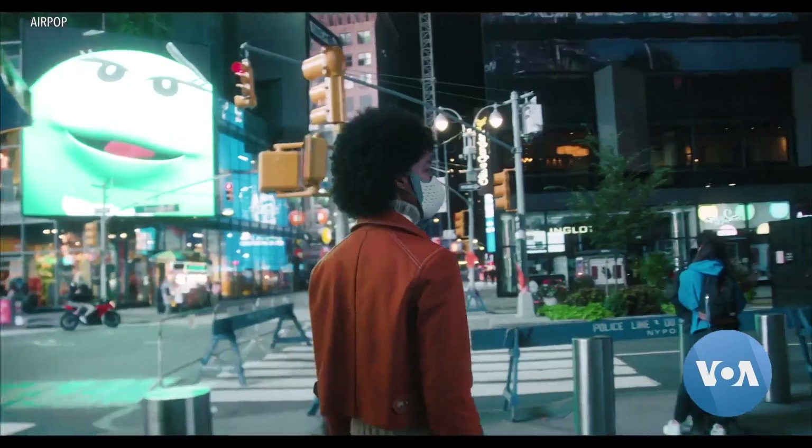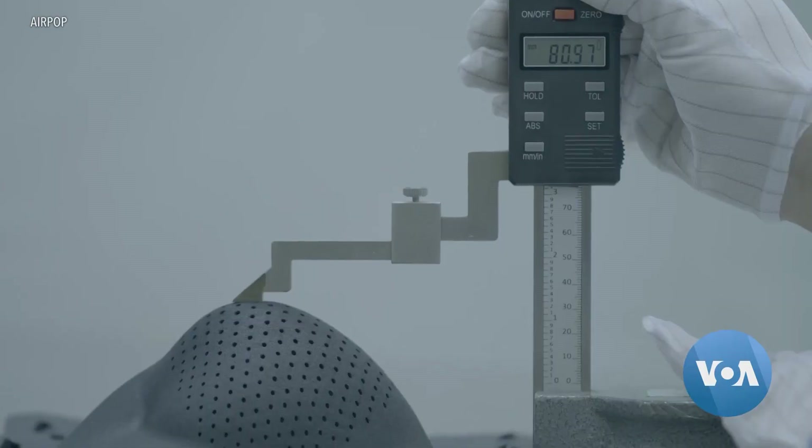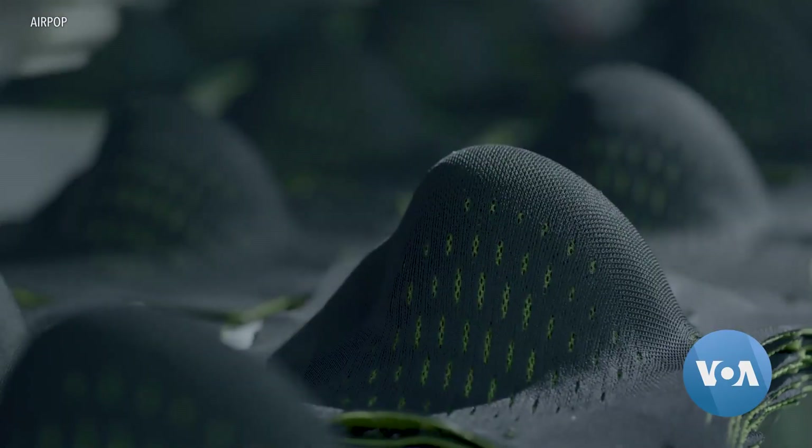The device is not meant for COVID — it happens to be ideal for COVID. Another wearable that was not originally meant for COVID is the Airpop Active Plus Smart Mask.